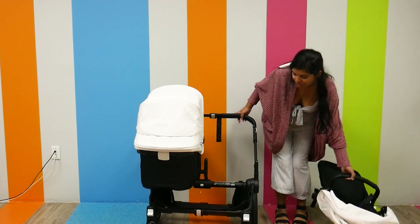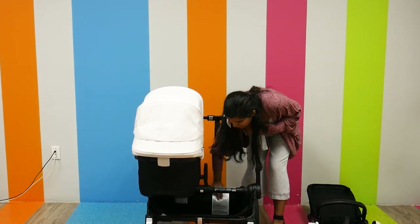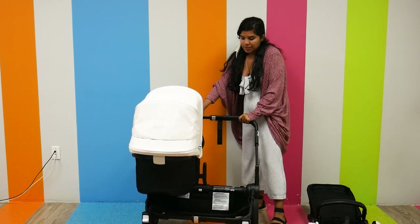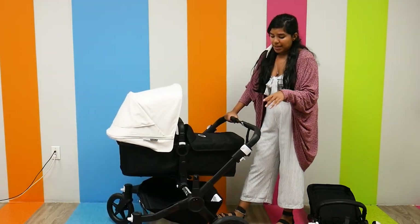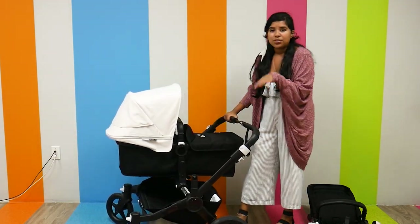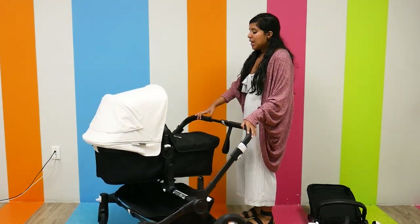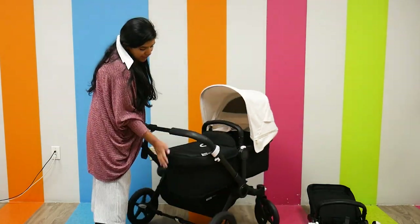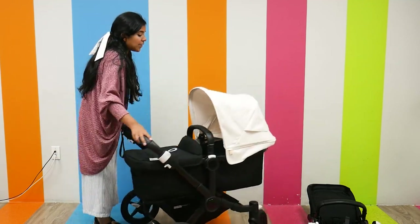It's also the only stroller on this list with a reversible seat. The under-seat storage basket is really large — there's a compartment inside that you can slide things into, making it a very spacious storage area. There is also a storage pocket on the bassinet that you can slide items into as well.